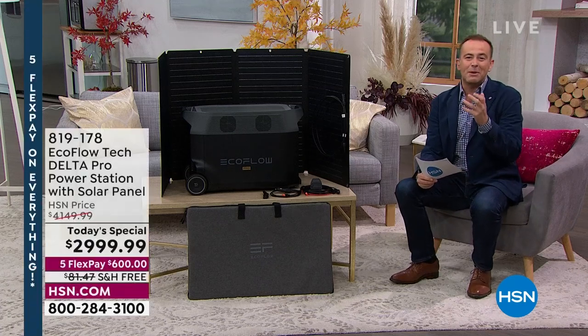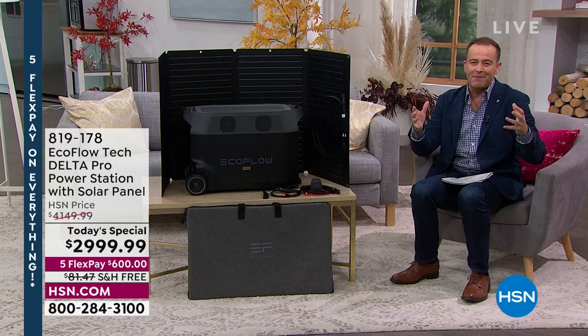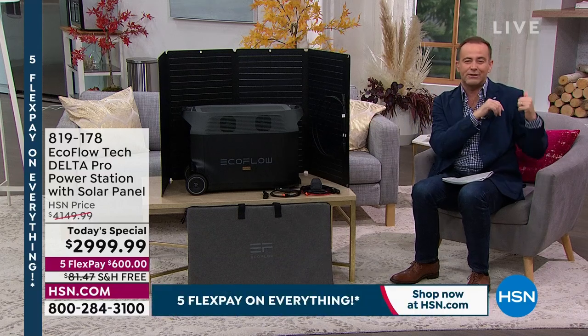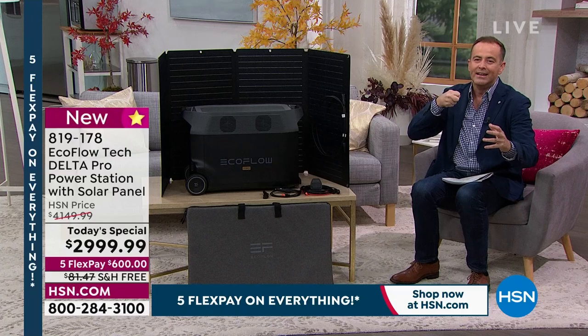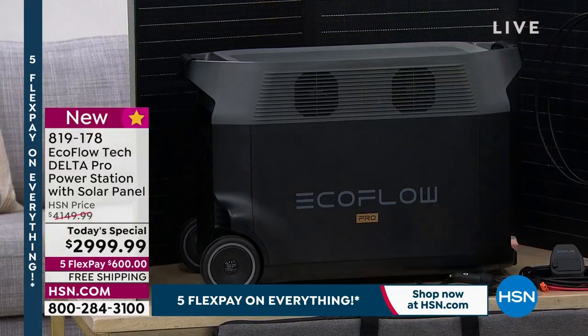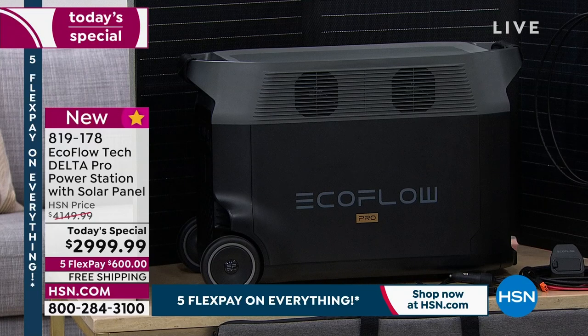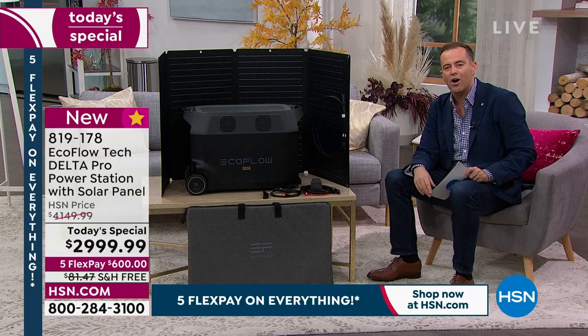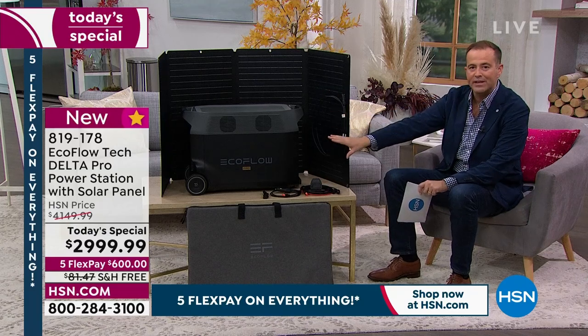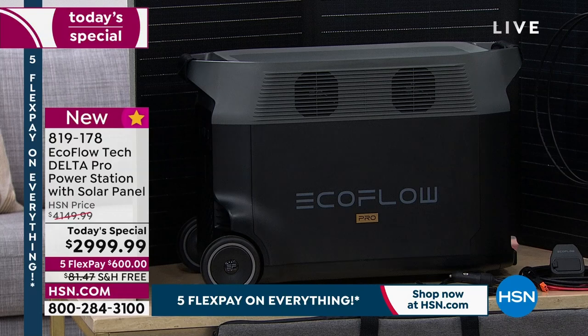When I say generator, probably the first thing that springs to your mind is something big, massive and noisy, maybe takes gasoline, maybe lives outside, maybe it's got a hand crank. Well, not this. You're looking at a next generation, brand new style of power generator. It's brilliant, easy to use, user-friendly. Everyone can have one, even those of us that live in apartments or condos. This deal includes not only the EcoFlow Delta Pro, the most powerful that we bring to you, but a solar panel.